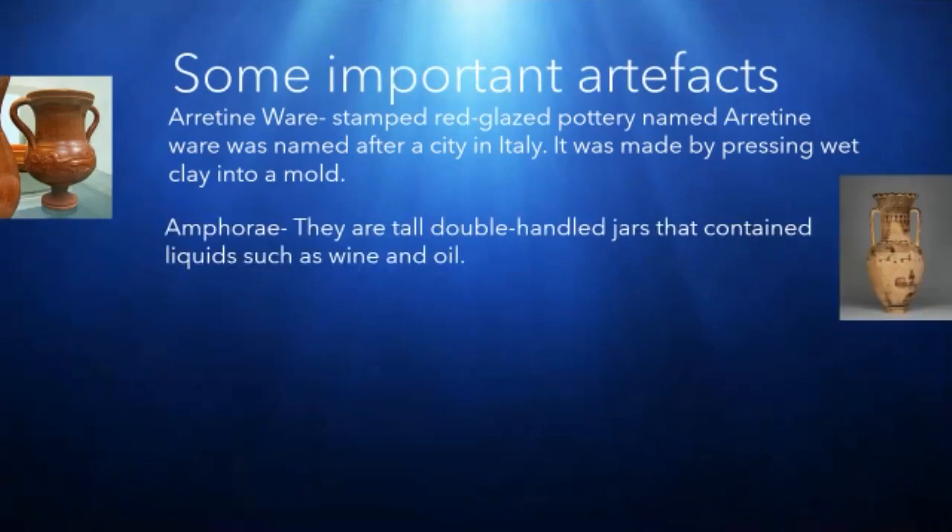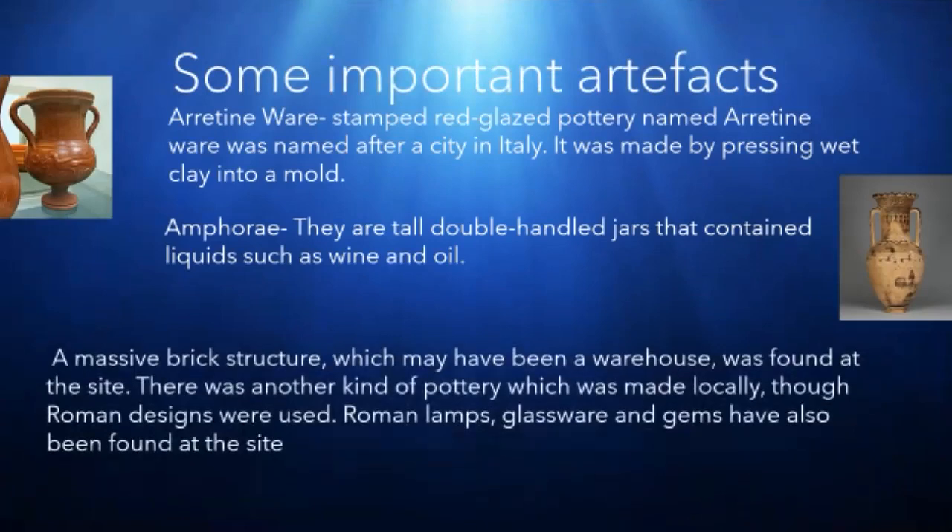Next is an amphorae. They are called double-handled jars that contain liquids such as wine and oil. This is the picture of Arretine ware and this is the picture of amphorae.